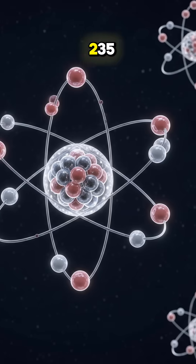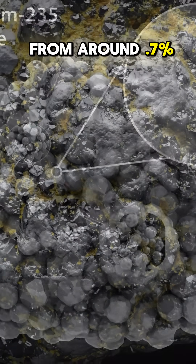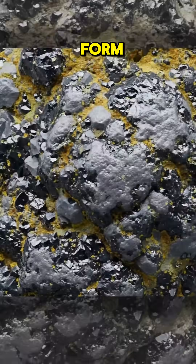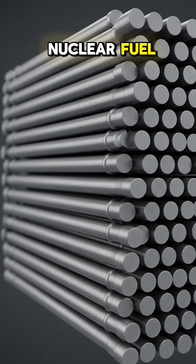For this, uranium-235 needs to be extracted and concentrated in order to raise its level from around 0.7% in its natural form to at least 3 to 5% in order for it to be regarded as a nuclear fuel.